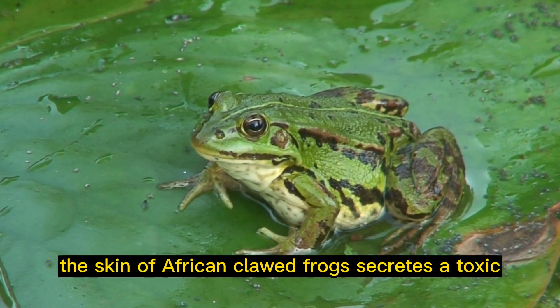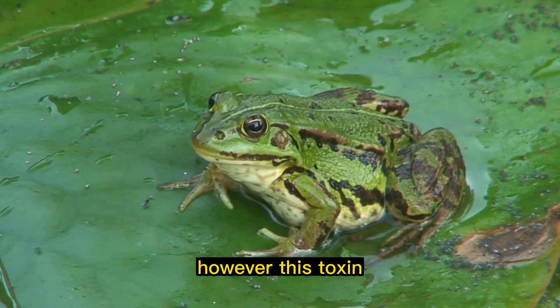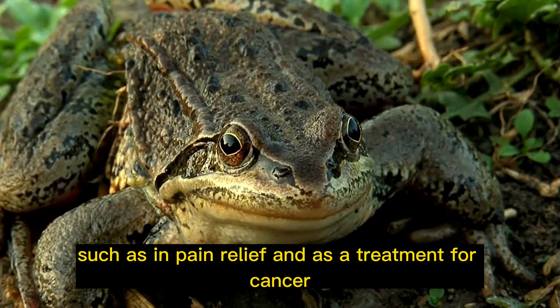Skin secretions: The skin of African clawed frogs secretes a toxic substance that can be lethal to other animals. However, this toxin has been found to have potential medical uses, such as in pain relief and as a treatment for cancer.